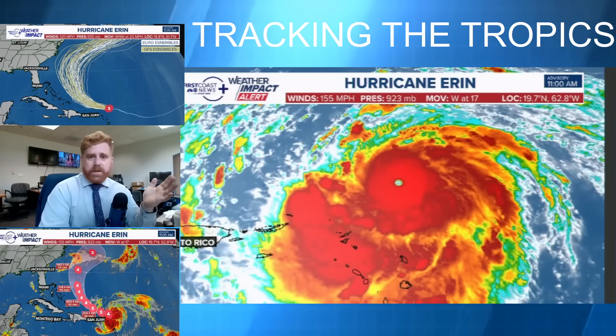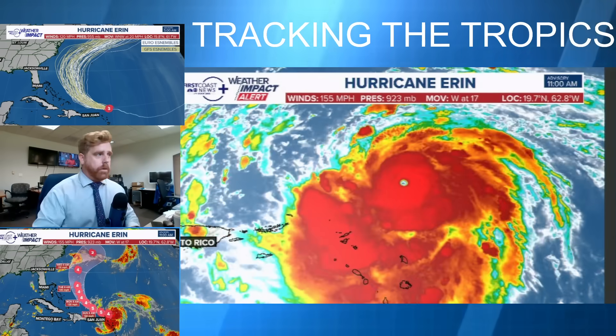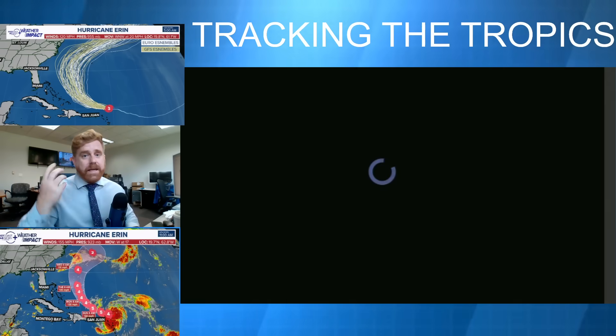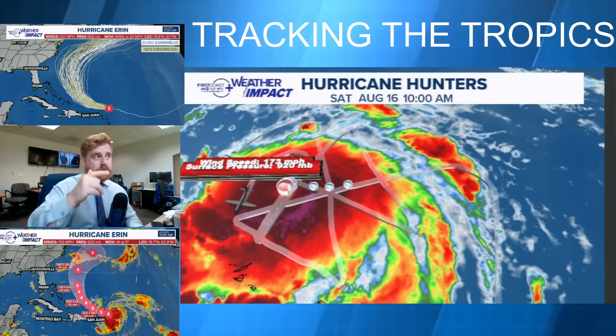You can see the classic buzzsaw shape with this. Outflow aloft, you have inflow, it's moving over warmer sea surface temperatures. These are all clear indicators of a strengthening storm system, and it's moving into these areas for further intensification, even as it moves off towards the west.